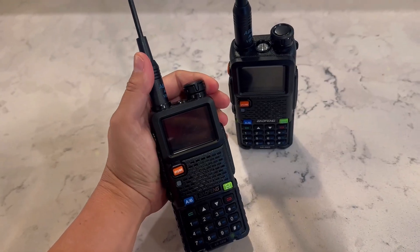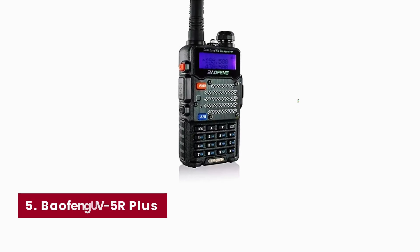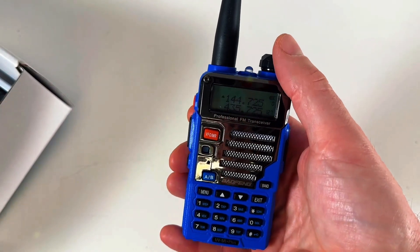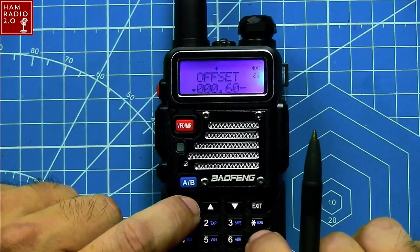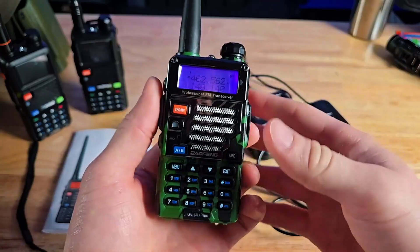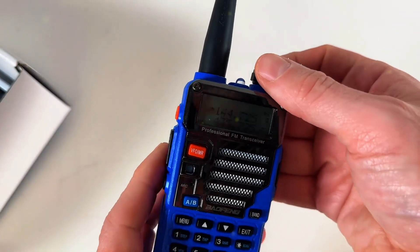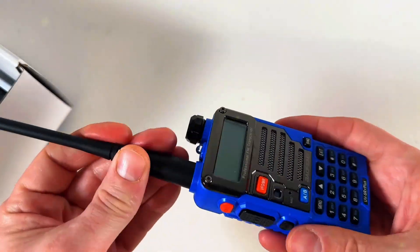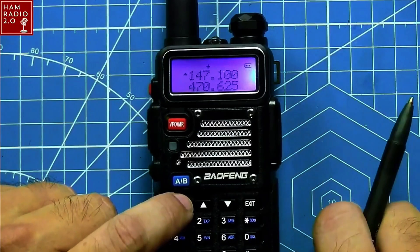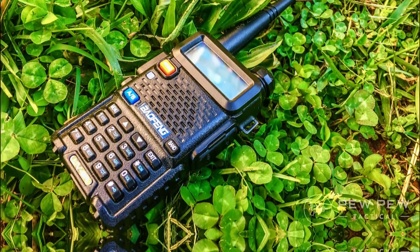Number five: Baofeng UV-5R Plus. Sliding into this budget-friendly gatekeeper that lets new operators taste ham radio freedom without torching their wallet. Its dual-band transceiver covers 144–148 MHz VHF and 420–450 MHz UHF, giving you reliable reach for local repeaters and neighborhood nets. You get up to 5 watts of punch and 128 programmable channels, so there's plenty of room to build a custom contact list as your skills grow.